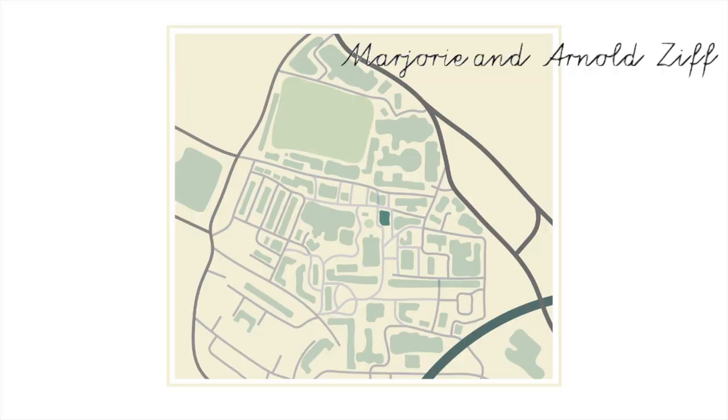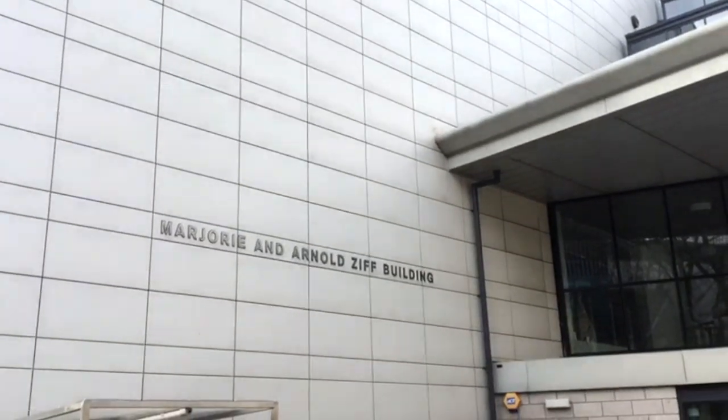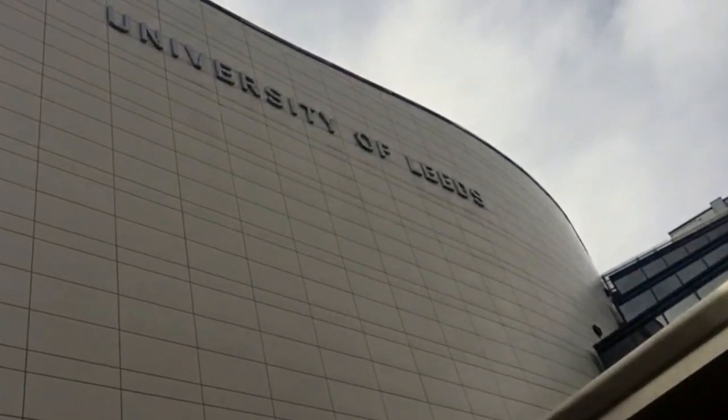And spinning around, this one's Marjorie and Arnold Ziff. This is the home of student services and international students, so if you ever lose your student card this is the place to go. This is also where the international office is if you're thinking of doing study abroad. It's new but it's quickly becoming the poster building.